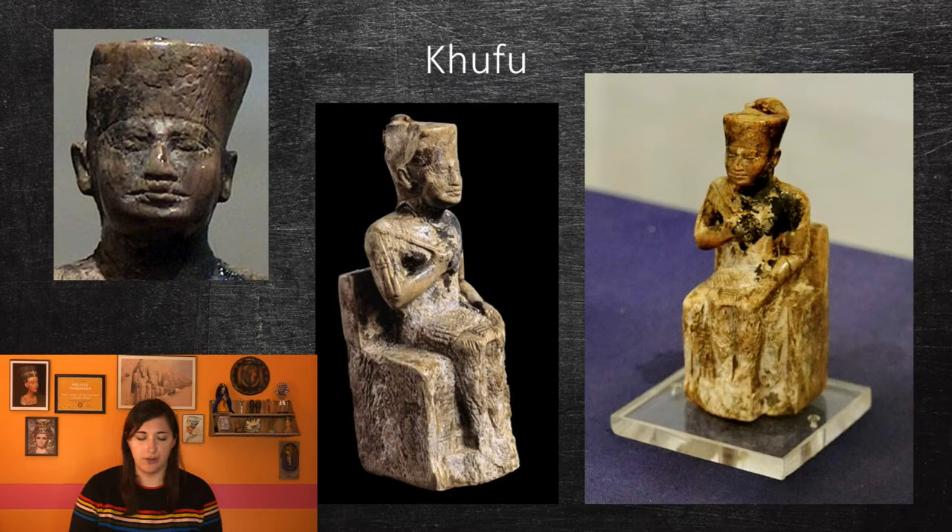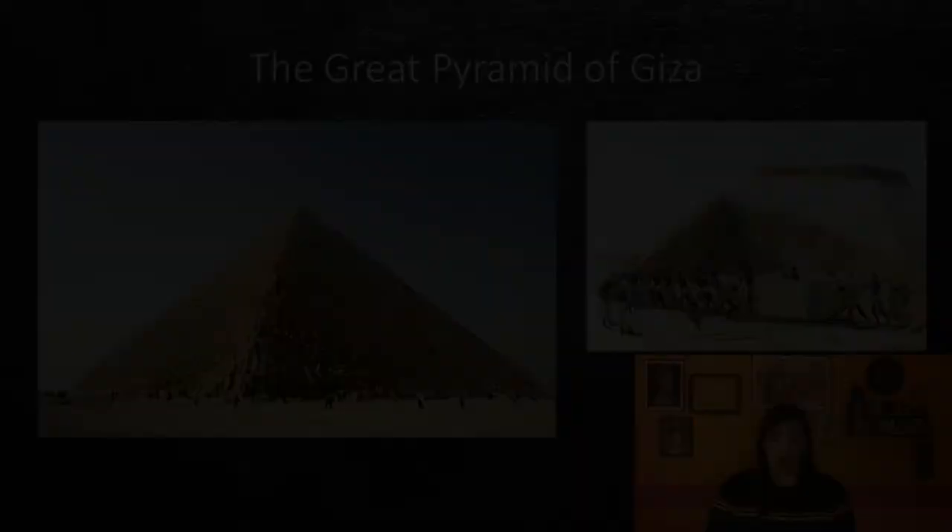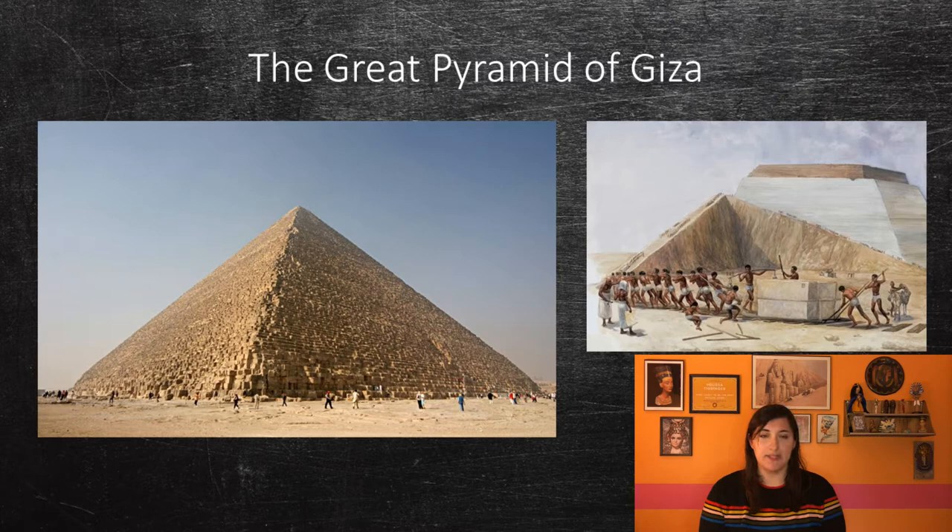Wood is a very difficult material to obtain in Egypt, because the trees that grow in Egypt are very thin and not good for building. Khufu needed the cedar wood for building funerary boats. Although it is highly debated how the pyramids were built, they were most likely built by using ramps up the side to bring blocks to the upper portion of the pyramid. The stones were also brought from quarries in the south by boats on the Nile.